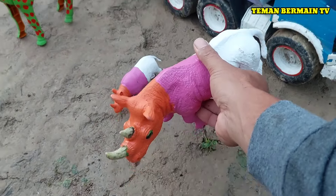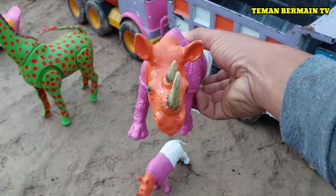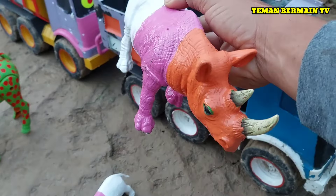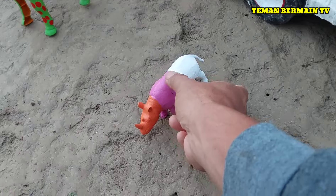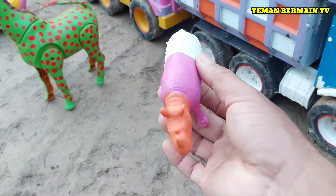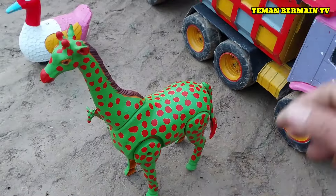Lihat nih teman-teman, ini ada induk badak. Cantik sekali ya teman-teman warnanya. Ternyata ada anak badak juga berukuran kecil. Keren sekali!